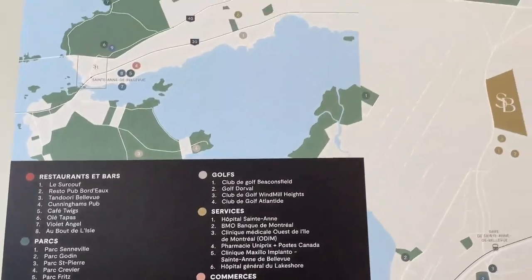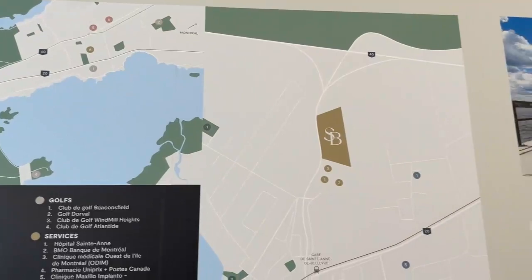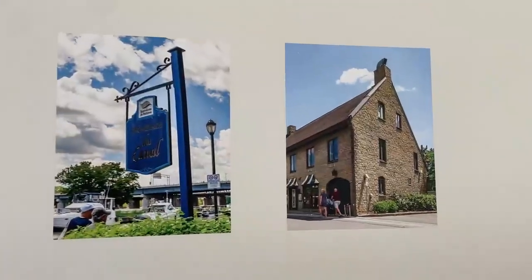And then you've got the waterfront in Sainte-Anne's, which is just a vibrant community. Great place in the summer.